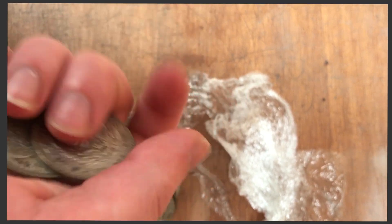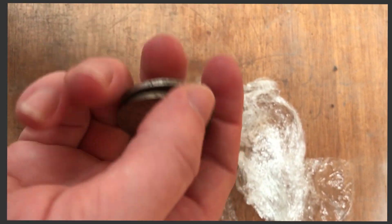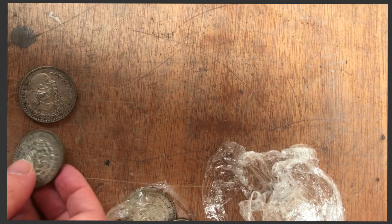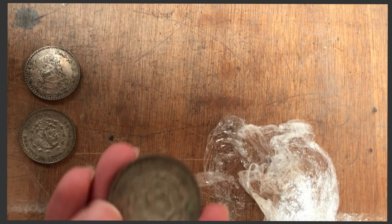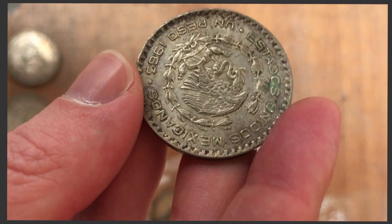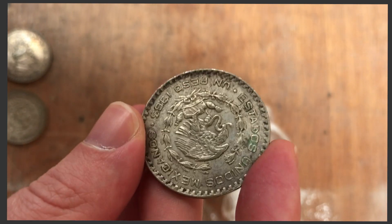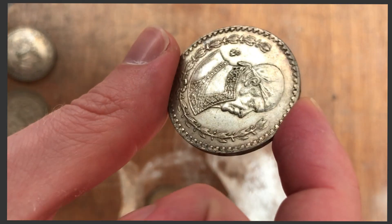That's lovely. Mexican silver 1 peso coins — some of the last silver Mexican coins to be made. They're 10% silver.